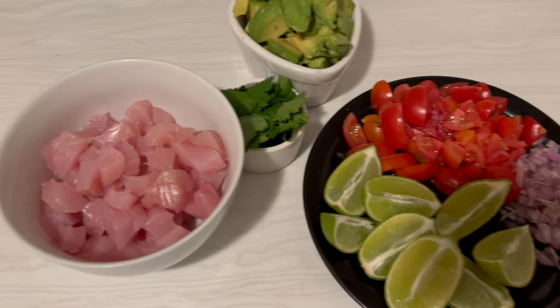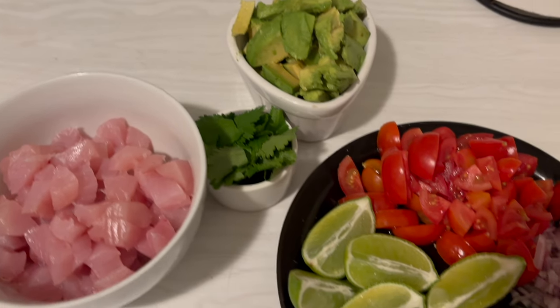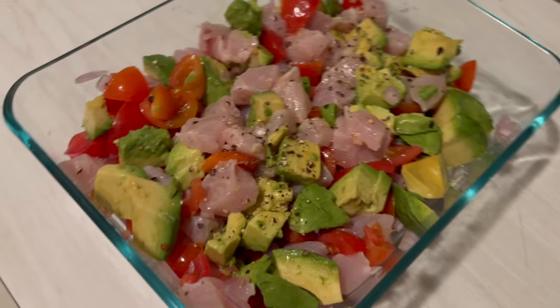Lime juice, tomatoes, avocado, some cilantro, and some shallots in that. Mix that all together, eat it with tortilla chips. It's really good like that.